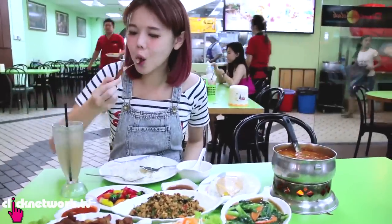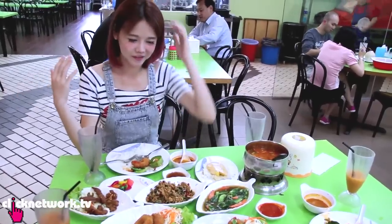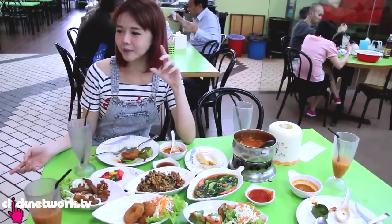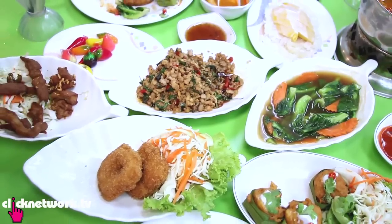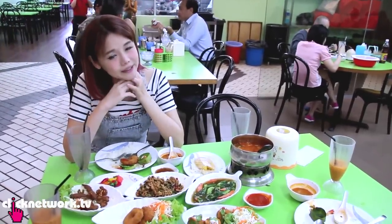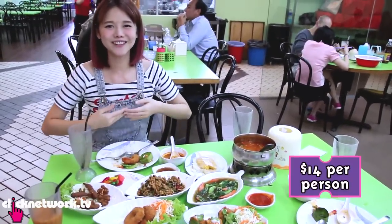I'm just gonna start eating now because my baby is super hungry. I am done with my very sumptuous meal. There were actually three of us having the meal and the bill came up to about $84. If you want to order this much food, come with probably at least 6 people. So if you take $84 divided by 6 - that's $14 per person.